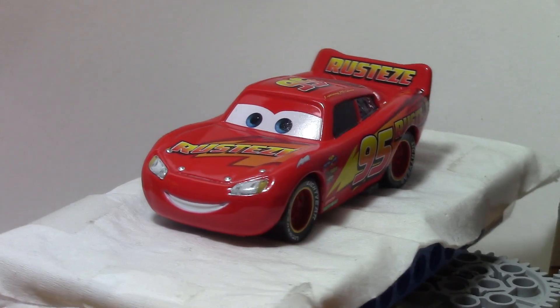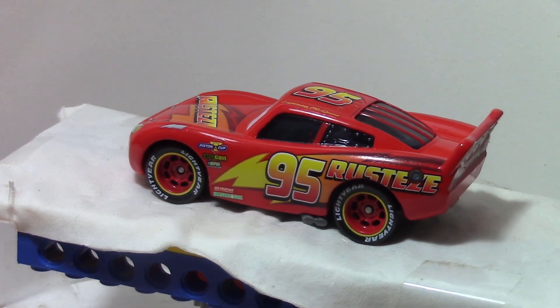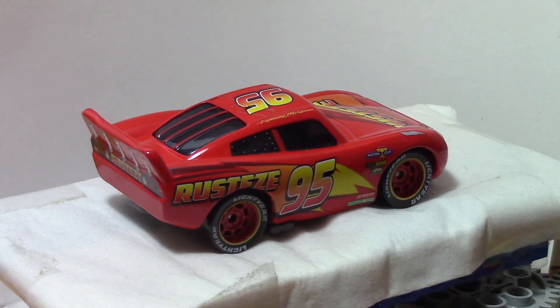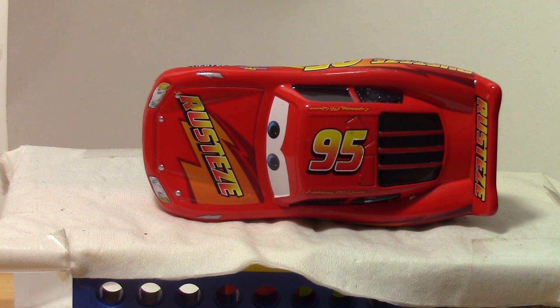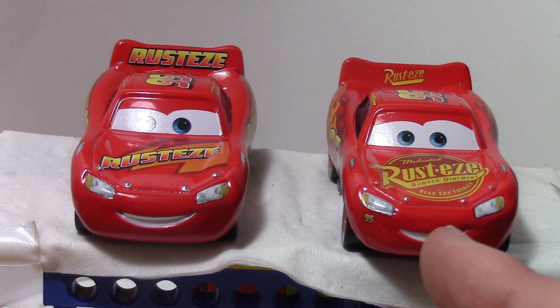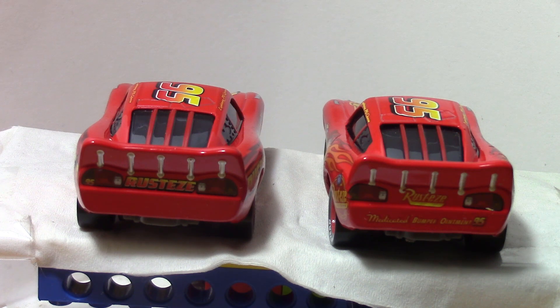This is Rusty's Lightning McQueen. This is how Lightning McQueen appeared at the beginning of Cars 3. He has a more modern Rusty's logo. When I first saw trailers for Cars 3, I thought that this would be how McQueen would appear earlier in the movie, and that this would be how he would appear later, because it would make sense for a logo to become more modern. However, it turned out to be the other way around. On the other hand, there are probably a couple of situations in which a company would change its logo to a more old-fashioned look.